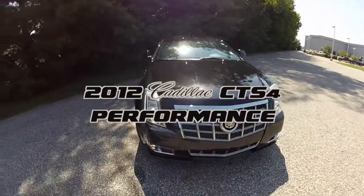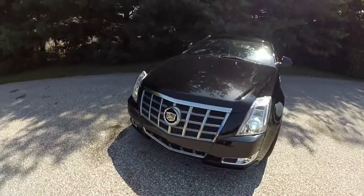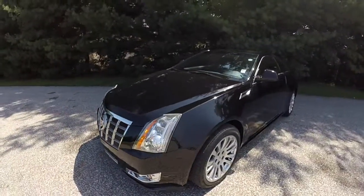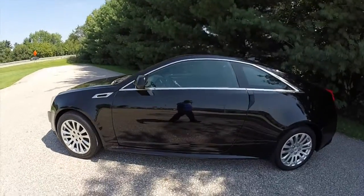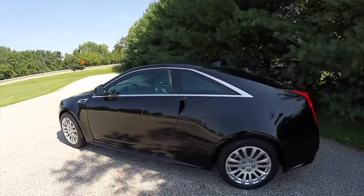Hello everyone, today we're going to take a quick walk around and look at this 2012 Cadillac CTS-4 Performance Coupe. The CTS is painted in black raven and has the ebony black leather interior.